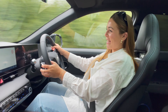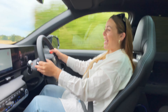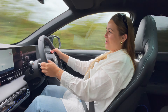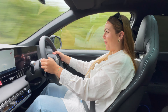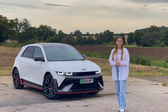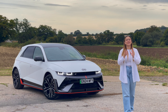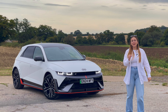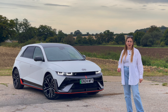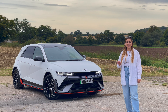This thing laughs in the face of anything which has come before it and that has tried to get anywhere near recreating the fun that you can have from a petrol performance car. I'm Tish and welcome back to the John Banks Review Channel. We've finally got our hands on the Hyundai Ioniq 5N and we get to find out just how good this car is.